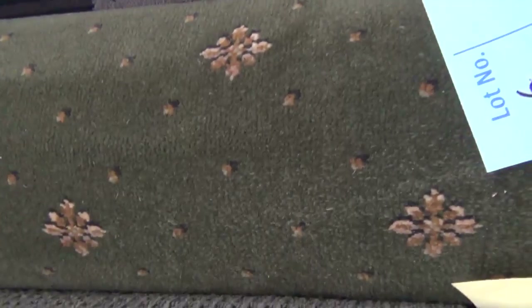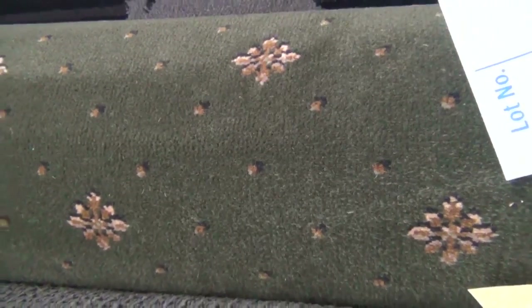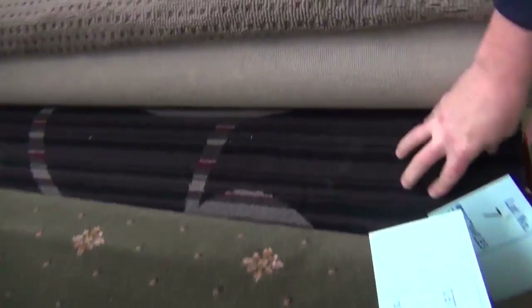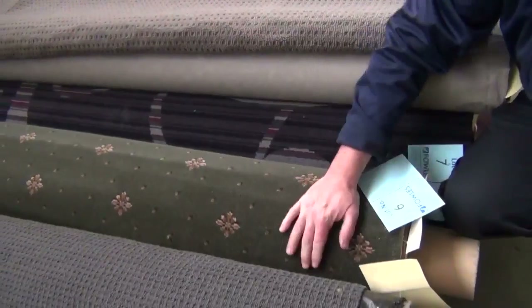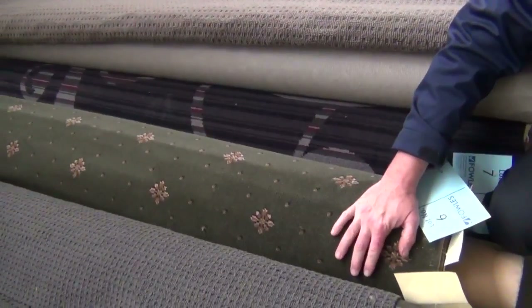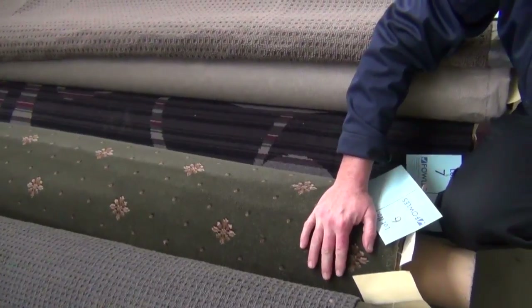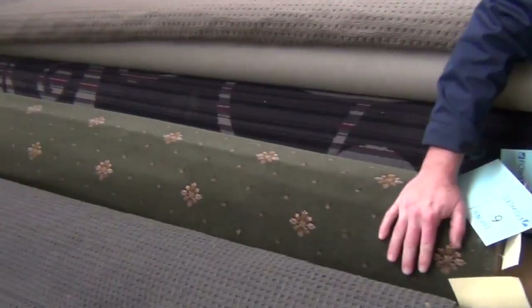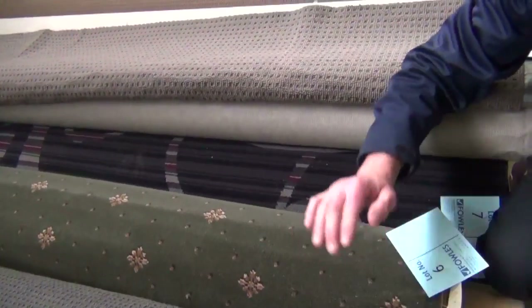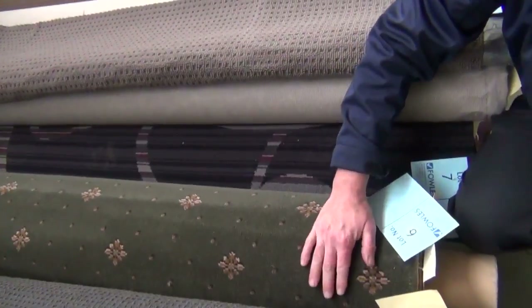This week we've actually had a lot of Axminster carpet come in. You see the nice pattern through it — these are great for theatre rooms, you might want to make them into rugs, or use them throughout whole houses. This quality carpet normally retails up around about $200 to $300 a broiling metre and we've got some of these rolls here which we're going to sell for as low as $40 a broiling metre.